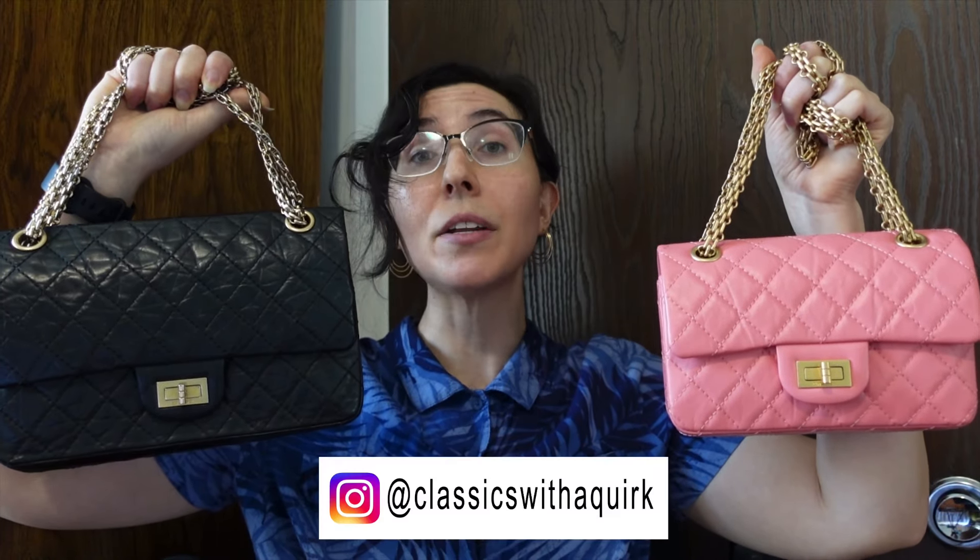Today we're going to be having a good old-fashioned comparison video. I'm going to be comparing and contrasting two beautiful classic Chanel bags: the Chanel 2.55 bag in the medium size and the Chanel mini reissue. These bags obviously have a few similarities, a few differences, and a very different price point. In this video I'm going to be showing you what fits, mod shots, strap drop, and measurements. If you've ever had an interest in either of these two bags, hopefully this video will be interesting to you, and if you're trying to decide between the two, hopefully it will be helpful.